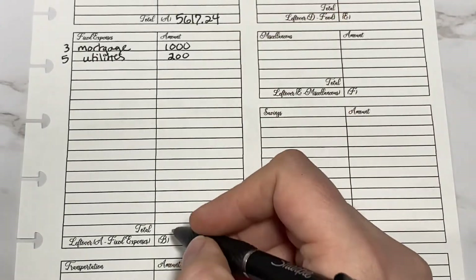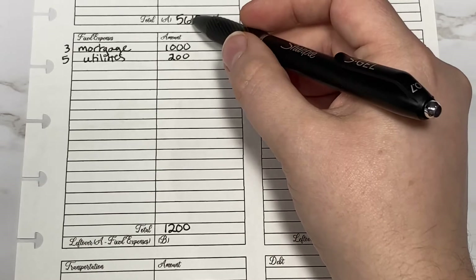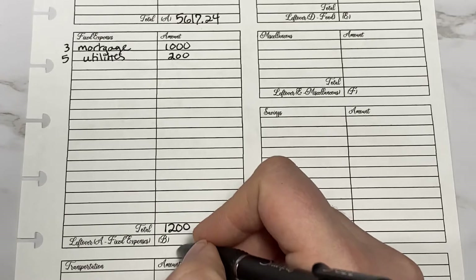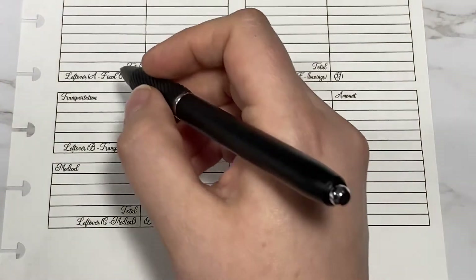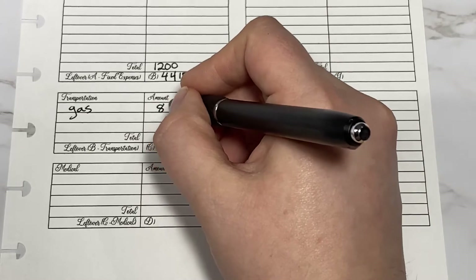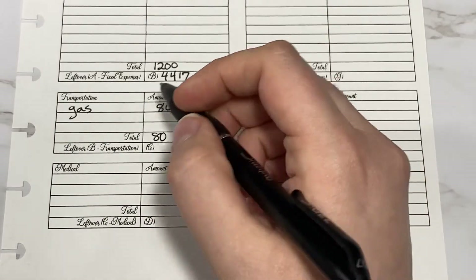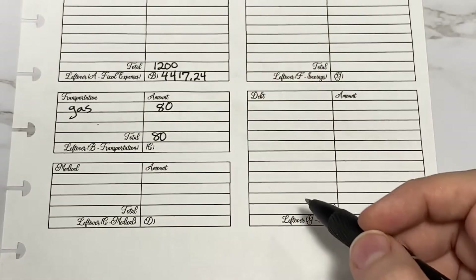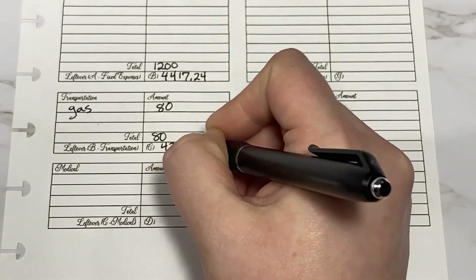Next I will add these two together to get our total and subtract that from our previous total amount, so 5,600 minus 1,200. For transportation, we did not get gas last month so both of our cars need gas, so I'm going to put $80 for that. And if I needed any maintenance I might put that in this section too. I'm going to subtract that from the 4,000 and I will get 4,337.24.